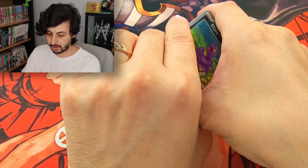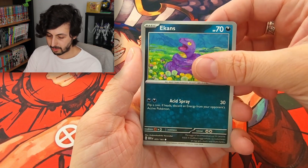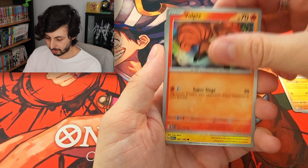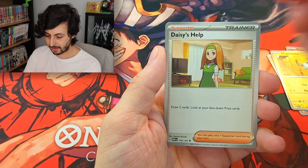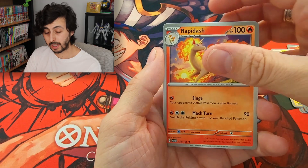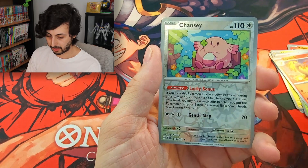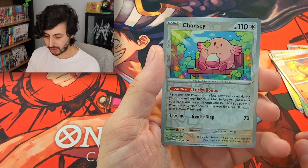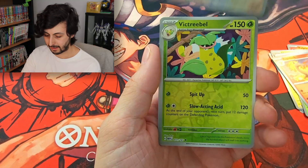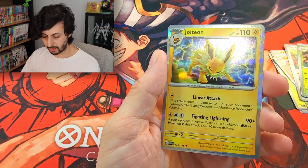We're not going to guess energies because you can get holo energies in this one. Starting the first pack off with an Ekans, followed by a Cubone — very cool ball picks — Magnemite, Daisy's Help, and this adorable Chansey with his little shamrock. Really cool piece of art. And we have a Victory Bell into a Jolteon Holo to start us off. Just a regular energy in pack two.